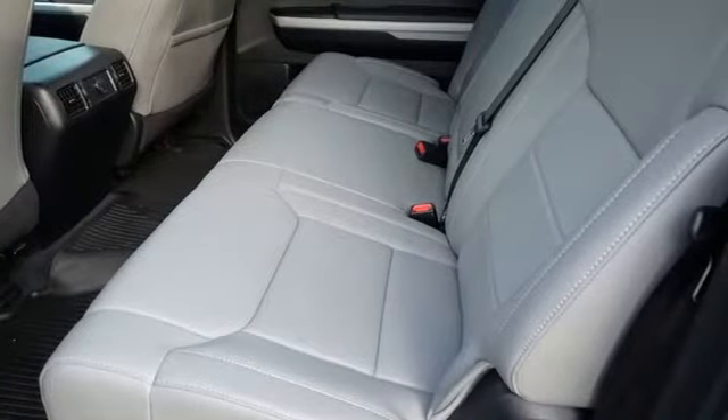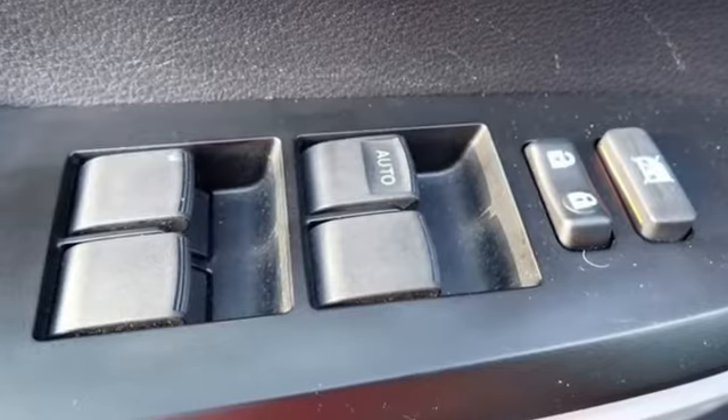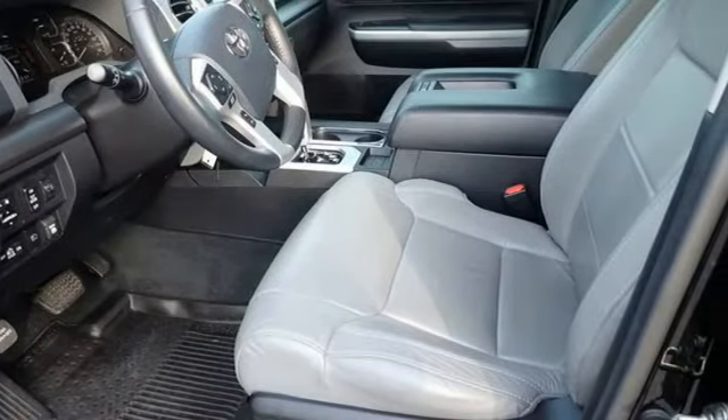It comes with great features you love: automatic transmission, four-wheel drive, driver selectable mode, trailer brake controller, and streaming audio.